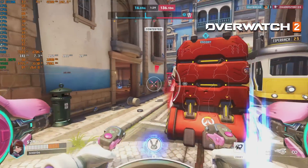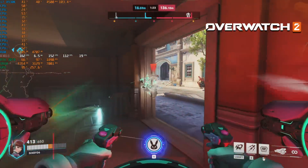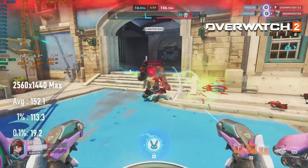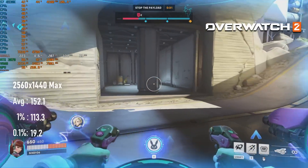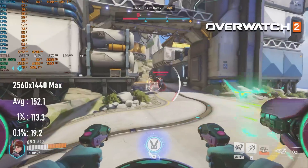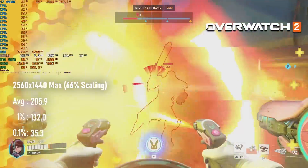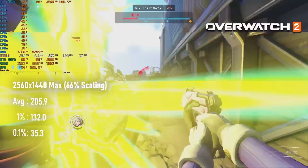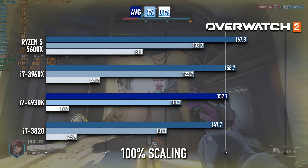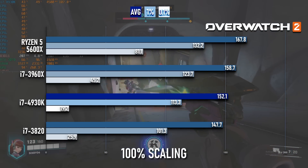In Overwatch 2, the last of the competitive multiplayer titles in my test suite, the 4930K again slots in neatly between the already-very-close previous-gen CPUs at 1440, averaging a very respectable 152 FPS. At 66% scaling, the GPU limit starts to go away, and the newer CPU begins to show its quality — almost 20% faster than the 3820, and less than 10% slower than the 3960X. From what I can tell, the terrible 0.1% scores occur during killcams, and I played my first Overwatch match for the 3820 review, and even now I'm still dying a lot.